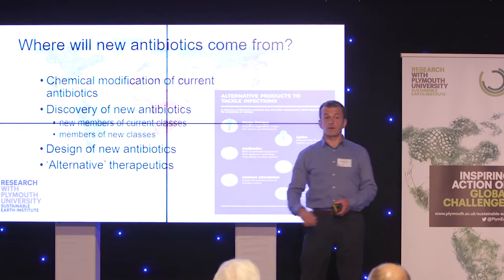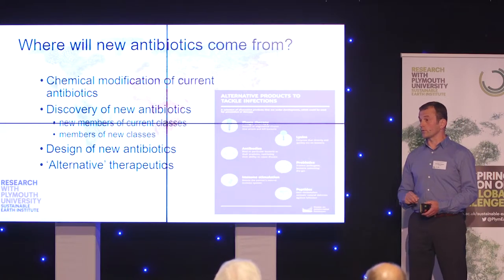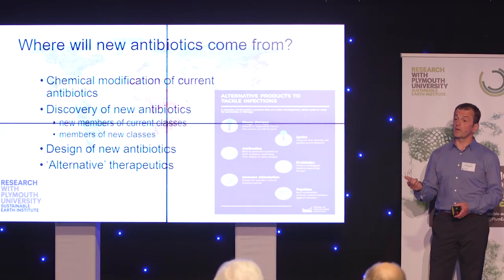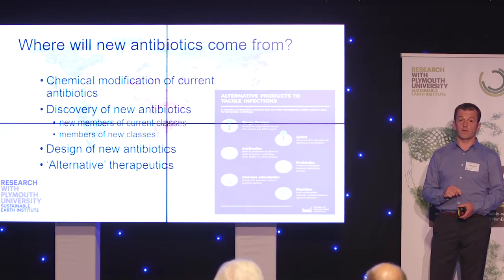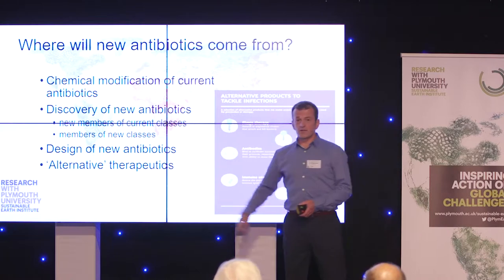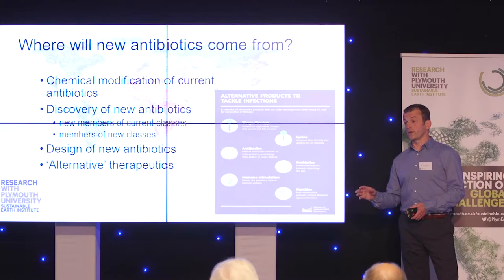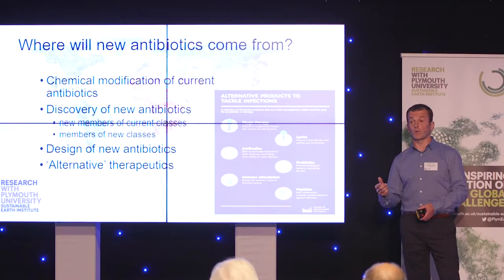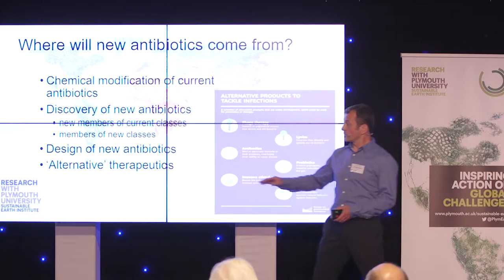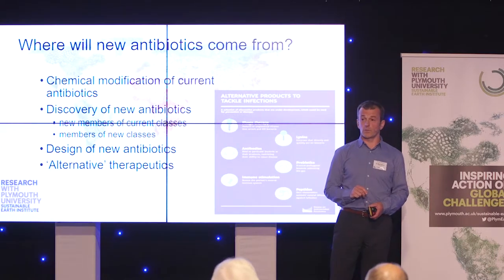There are a number of groups, mainly in universities and small companies, that are engaged in drug discovery, and that's some of the work I'll talk to you about now. Because of the AMR review and some of the initiatives coming out of that review, Big Pharma are starting to look at this area again, which is a really great outcome. In the 80s and 90s, billions of dollars were wasted on random design and combinatorial chemistry to try to come up with new antibiotics, and that didn't lead to a single drug that went to market. But I'll talk about some new approaches to drug design that we're using.